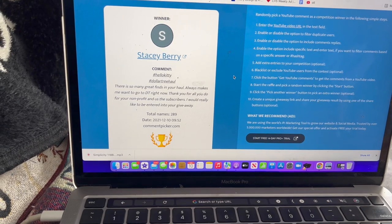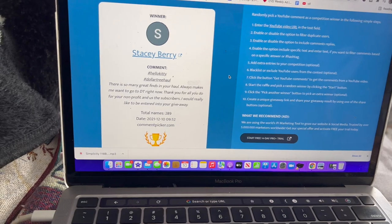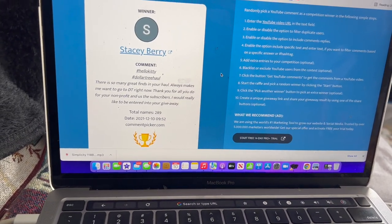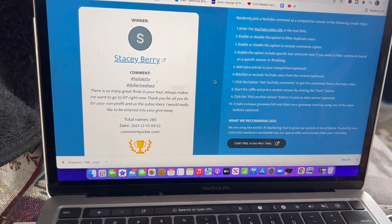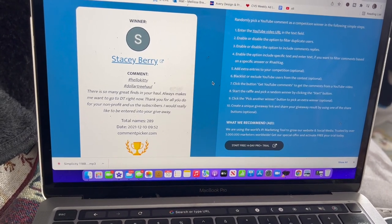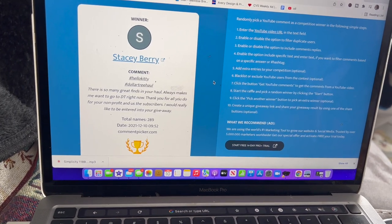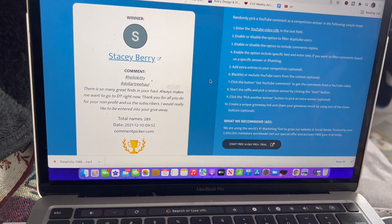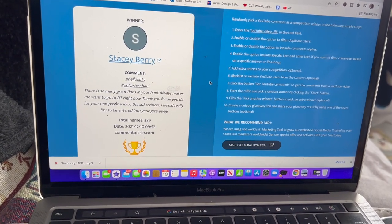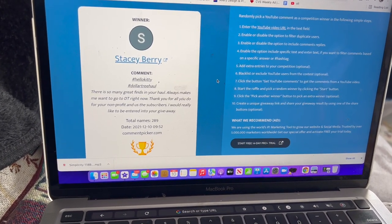I wanted to take a quick break to congratulate Stacy Berry on winning the last Dollar Tree haul Hello Kitty-themed giveaway — those amazing bonus prizes and the Dollar Tree gift card. Stacy, please email me so I can get your package out as soon as possible. If you didn't win, don't worry — I have something special planned in this video. Stay tuned for another amazing giveaway.